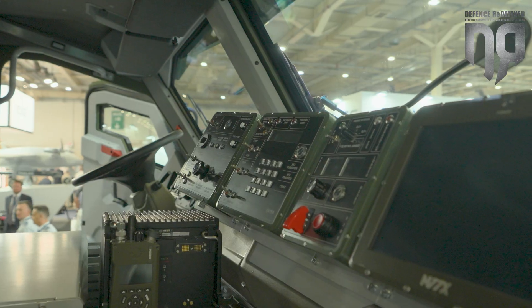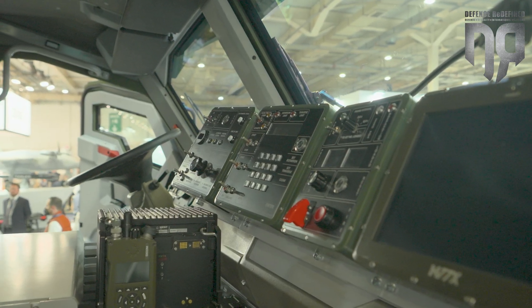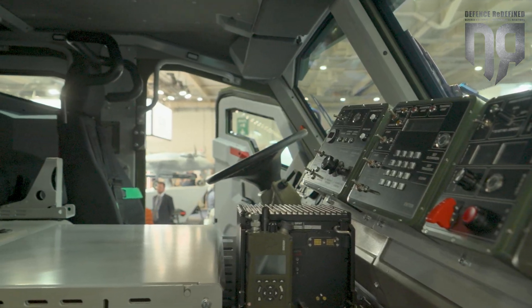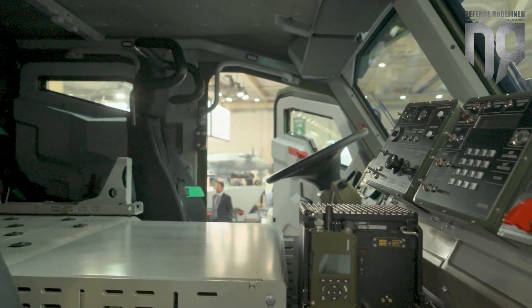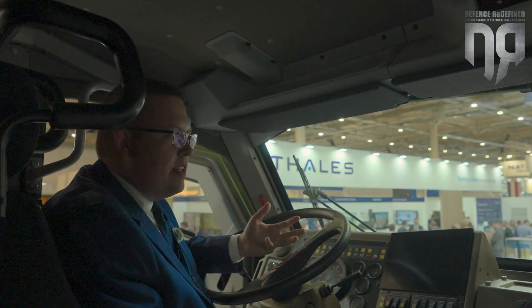At the modern battlefield, there are significant counter-battery options available to enemies. They have counter-battery radars, they have UAVs for observation, they have kamikaze drones, and there are always attack helicopters, etc.